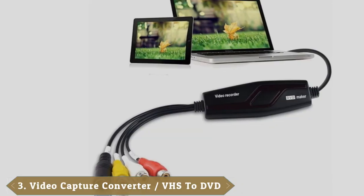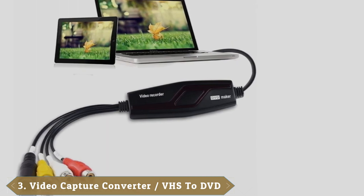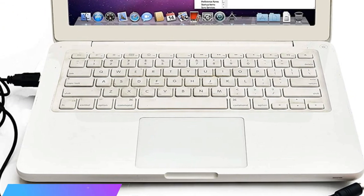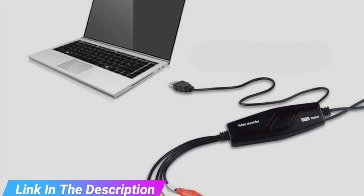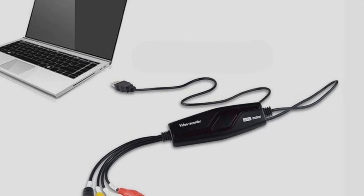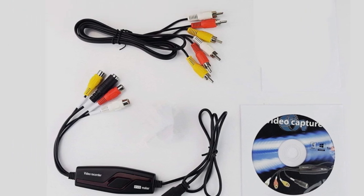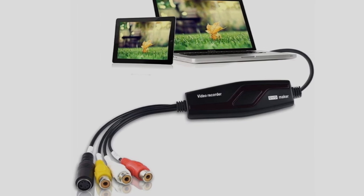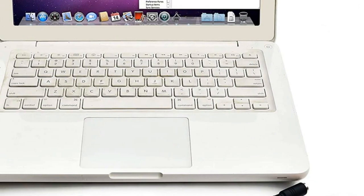The number 3 position is held by the DigitNow Video Capture Converter. Seeking the best VHS-to-DVD converter but low on funds? We'd suggest this budget-friendly device from DigitNow. While it may not reproduce your video and audio as accurately as the Elgato at number 1, it does a pretty decent job nonetheless. You can plug it into either RCA or S-Video connectors, and it also comes with a SCART adapter. This converter is also compatible with most versions of Windows and some versions of Mac OS.